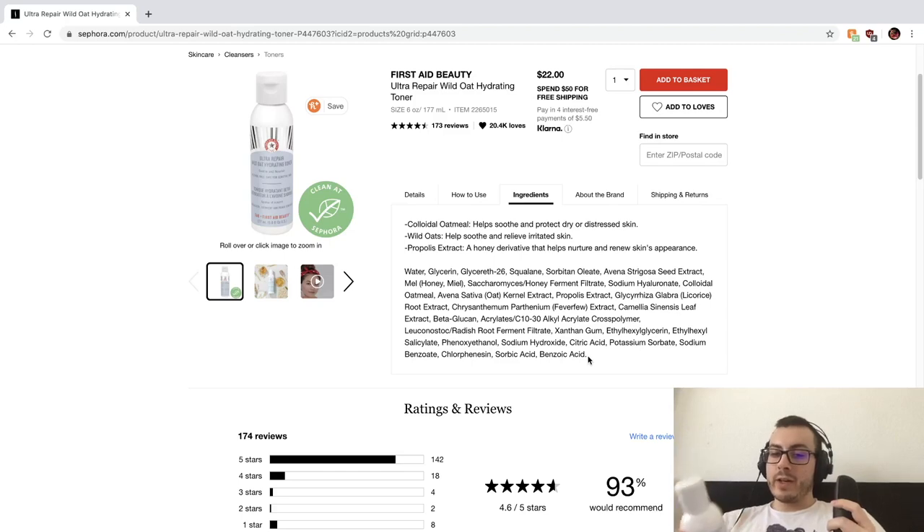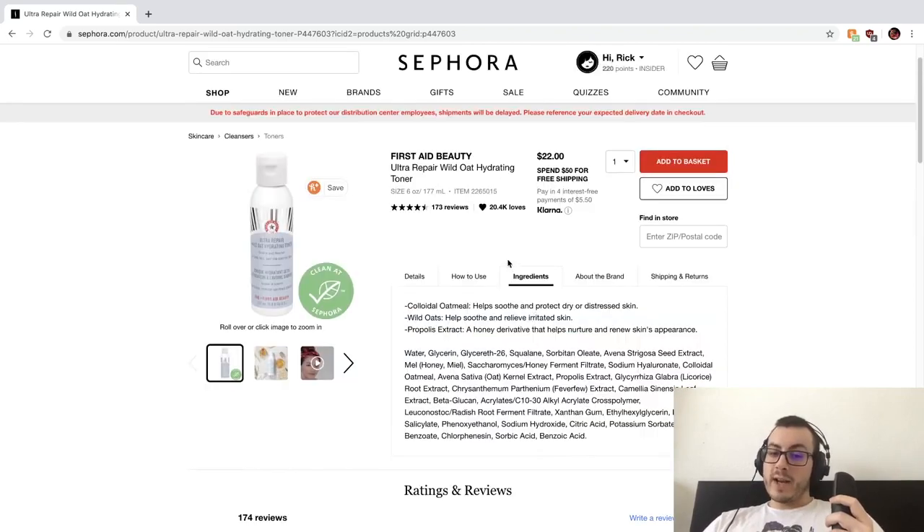So the lesson here is: look through multiple sources at ingredient lists. Places like Ulta or Sephora — these third-party retailers — I've often found that ingredient lists differ from the brand's actual website. Go to the actual website of the brand of the product you're buying, don't just rely on Sephora or Ulta, because you might get duped.